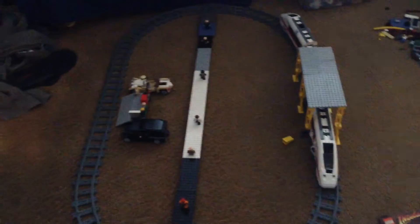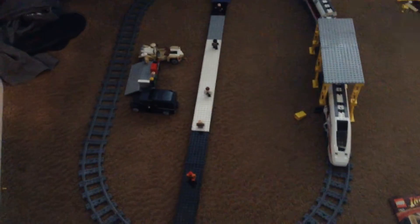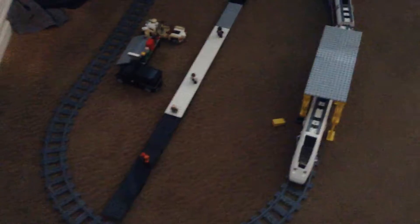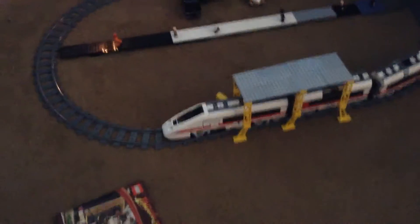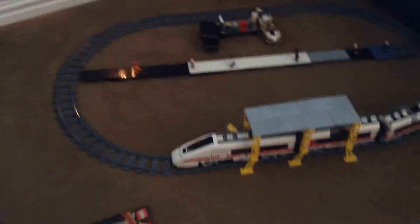Hey guys, Brickman83 here, and I'll be showing you my train station. So I'm at my friend Henry's here — he's in the bathroom right now. I used his bricks to make this whole train station.